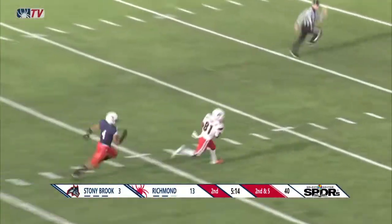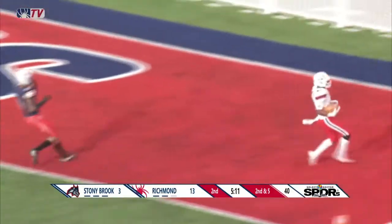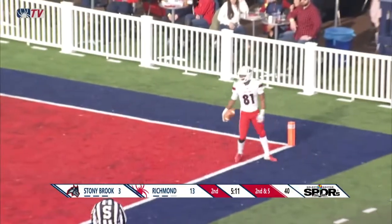Second down and five. Fields throws, going long, and he's got a man. That's caught by Hellams, and Hellams is gone for the Stony Brook touchdown.